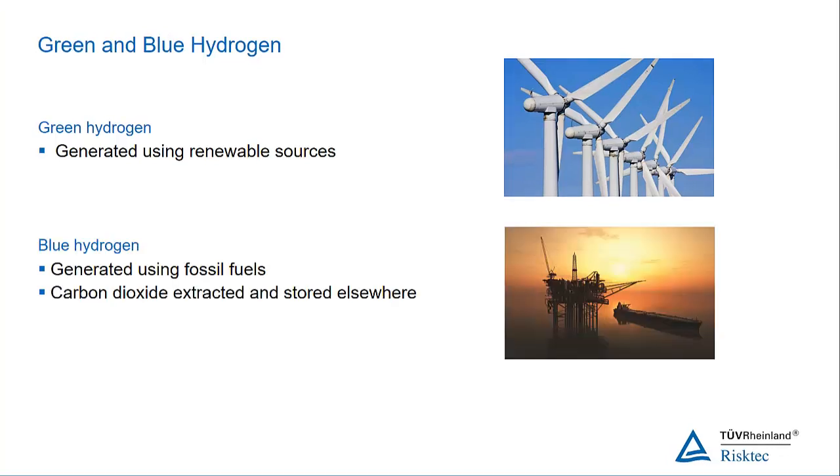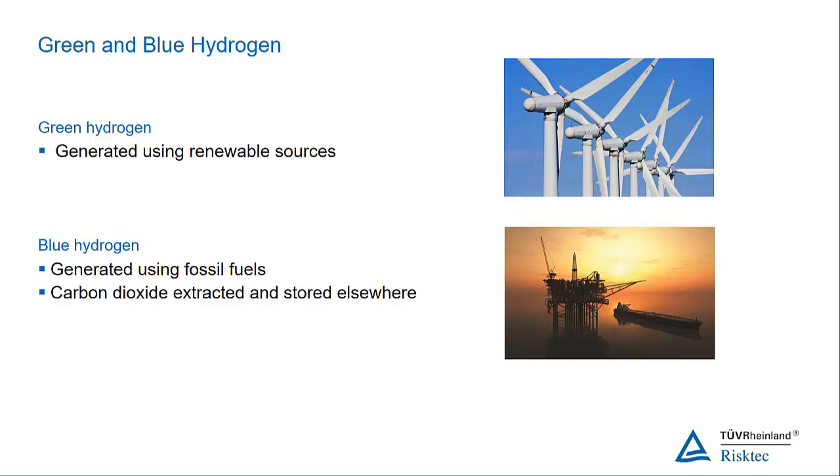But blue hydrogen is where we've used, for example, fossil fuels to generate hydrogen, but where we have stripped the carbon dioxide out of it. We store the carbon dioxide somewhere, and what we get out of it is blue hydrogen.